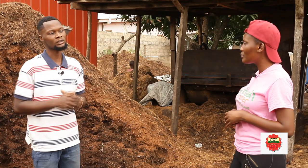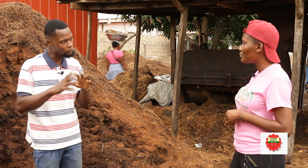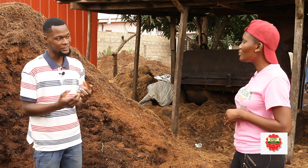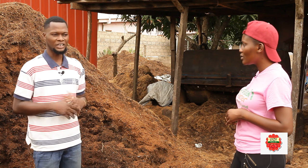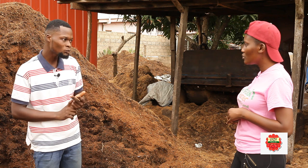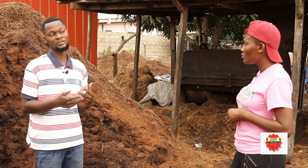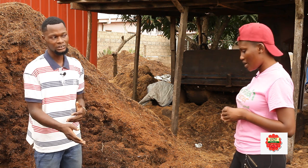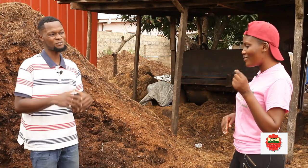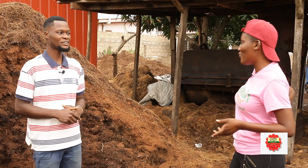The second benefit is that because of its porous nature, it easily allows water and air to reach your roots. And if you have adequate air and adequate water to your roots, you'll definitely have healthy roots. And if you have healthy roots, you'll definitely have a healthy plant. So cocoa peat plays a very significant role in farming.